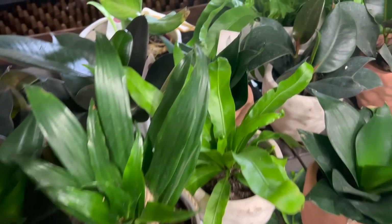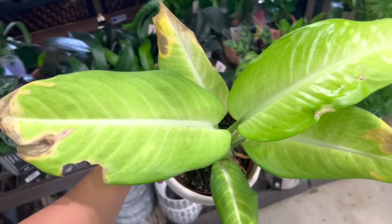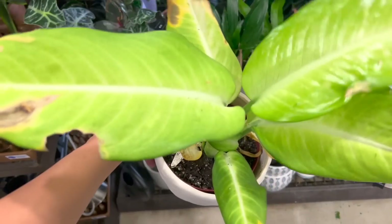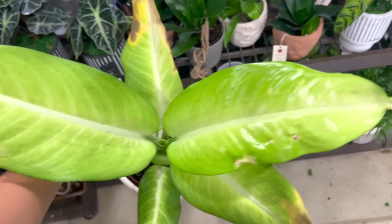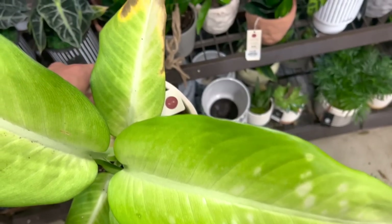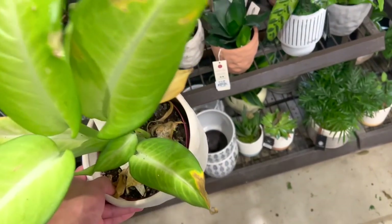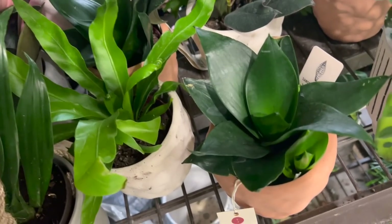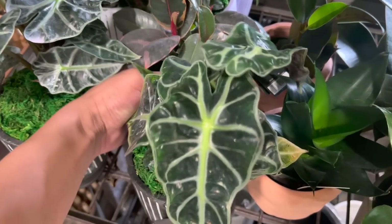Oh my god, the Starbucks espresso in the little cans is really strong - those always wake me up. There's this beautiful dieffenbachia. I know there's a camouflage one that looks pretty similar to this but I'm not sure what this one's called - it doesn't look like a camouflage to me. That was more like the 'Freckles' variety.